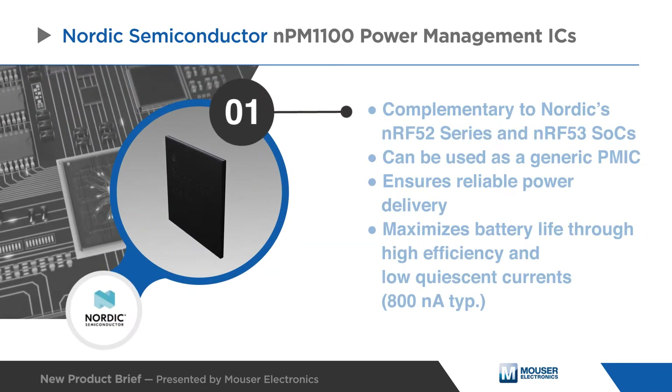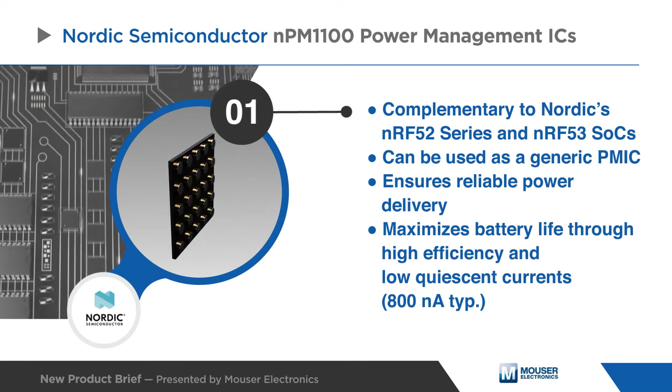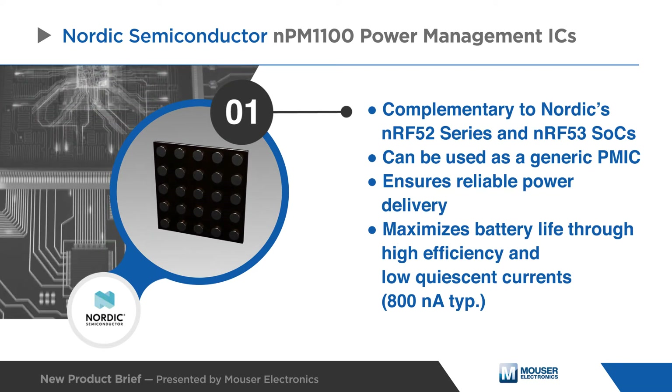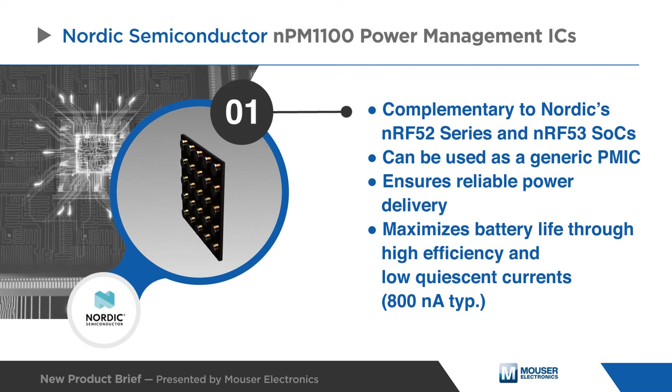The NPM 1100 is designed as a complementary component to Nordic's NRF52 series and NRF53 series system on chips. This design ensures reliable power delivery and stable operation while maximizing battery life through high efficiency and low quiescent currents.